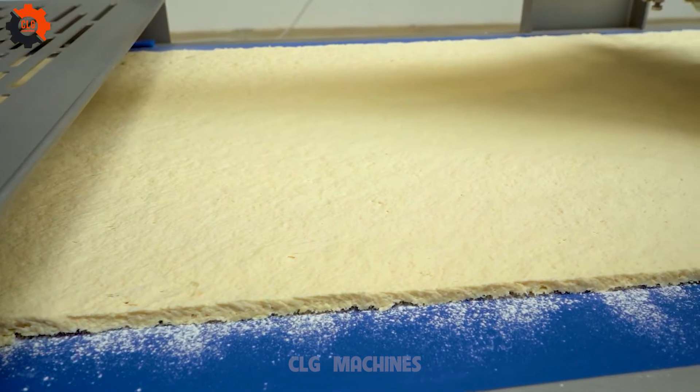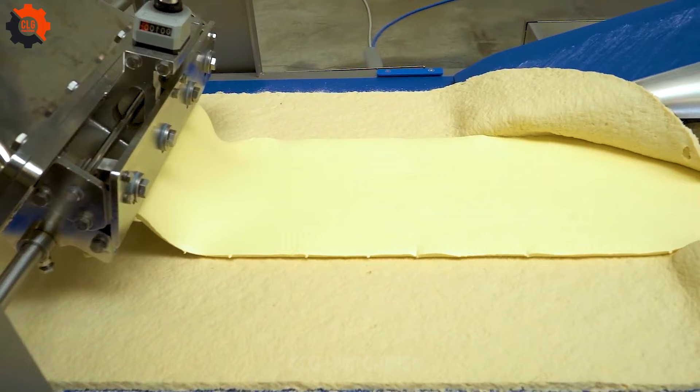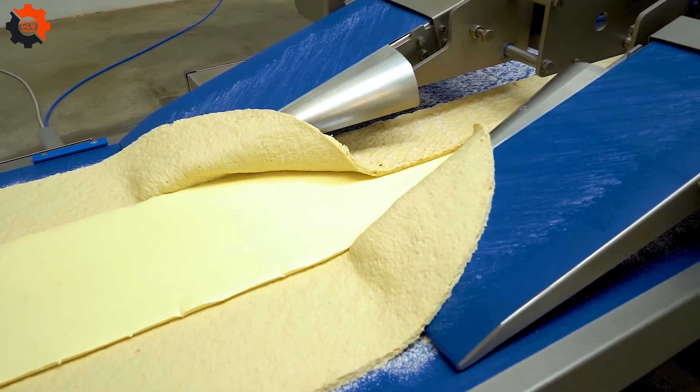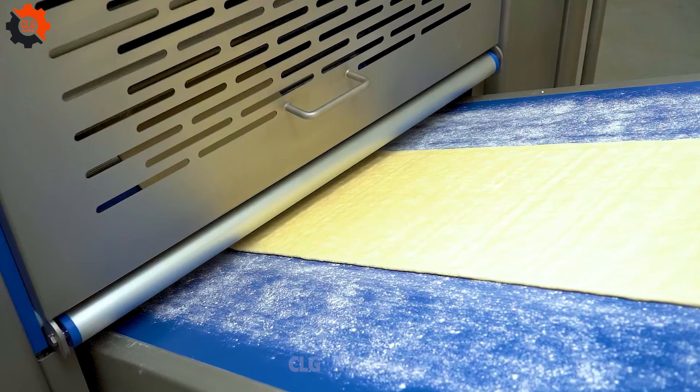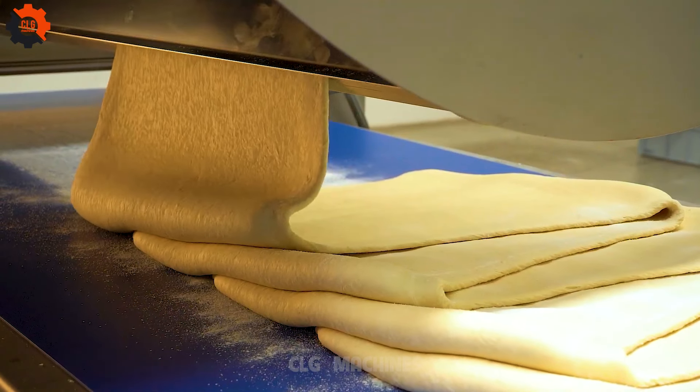Gather round for the tale of Raumer's latest creation: the L-shaped line puff pastry blocks. Picture this — flaky goodness in an L-shape, a snack that'll have you saying, 'I finally found my angle in life.' Trust me, it's a pastry worth bending over backwards for.